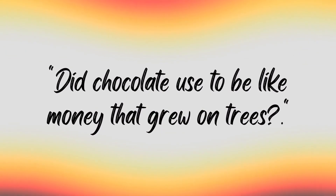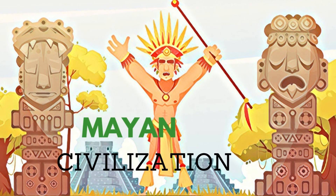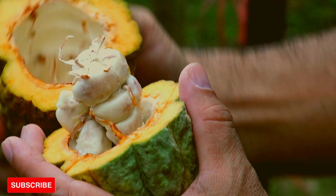Did chocolate used to be like money that grew on trees? Cocoa beans were valued higher than gold dust during the Mayan era and were used as money. Cocoa tree cultivation was constrained to control the price of the cocoa bean, otherwise the temptation of simply producing your own currency would have been too great.